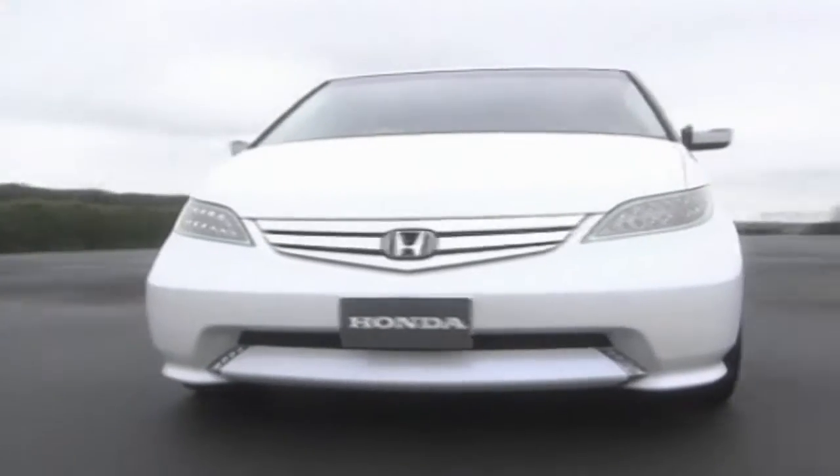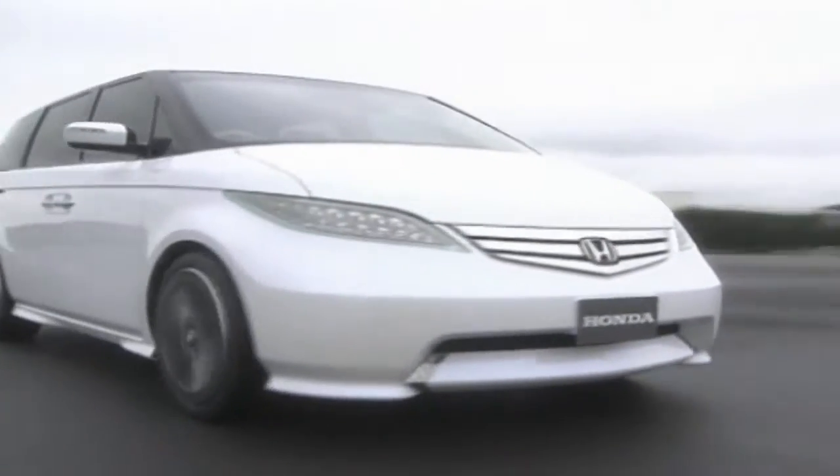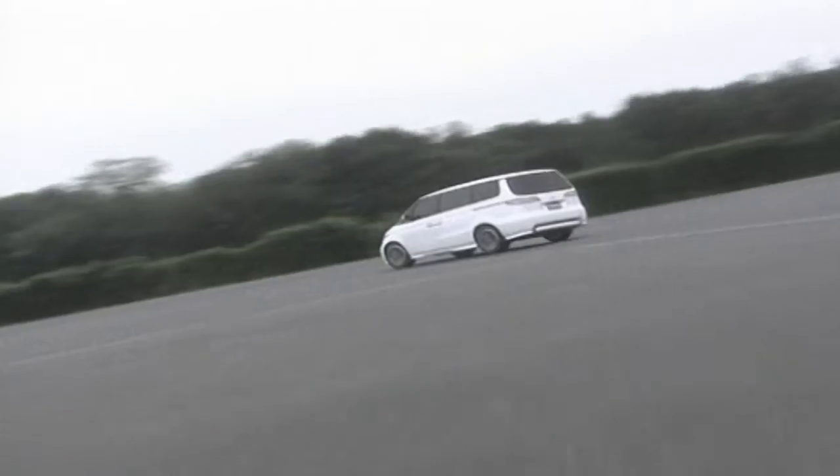The ASM is also a hybrid — it uses a refined version of the petrol-electric system used in the Insight and Civic Hybrid.